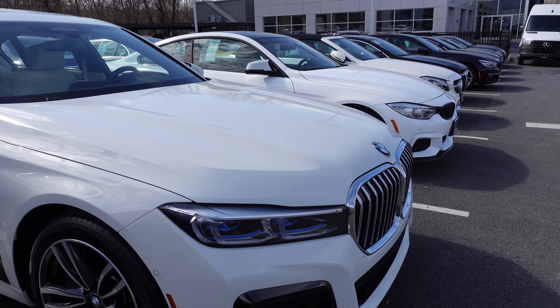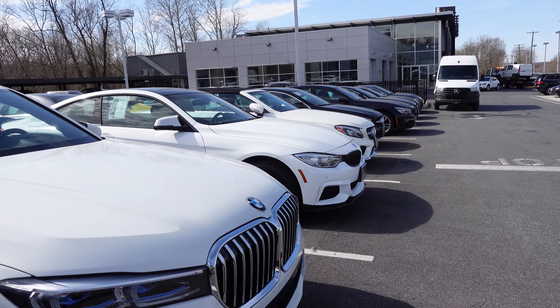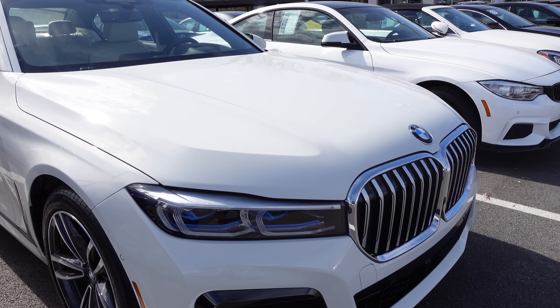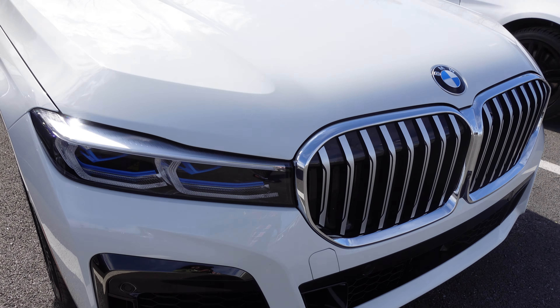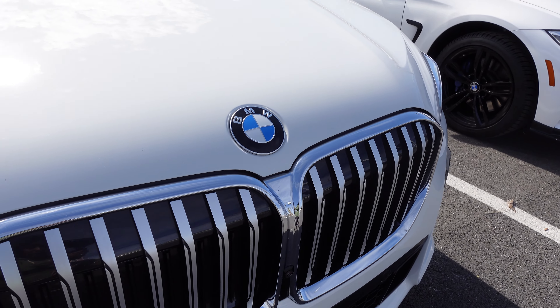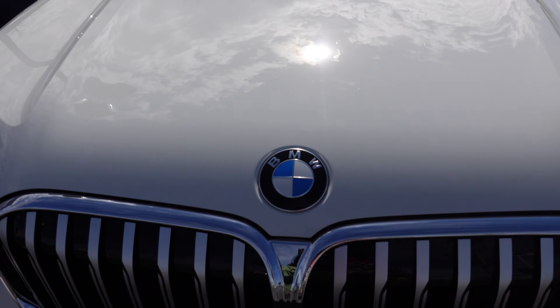Hello, my beautiful people! I'm over here at the Mercedes-Benz of Catonsville. Guess what — Mercedes-Benz of Catonsville doesn't just only sell Mercedes. They also sell BMW, Tesla, Audi, and a lot of other luxury cars. So look at this beauty over here!